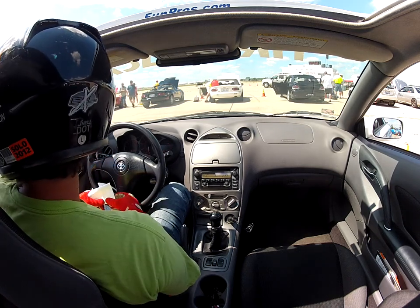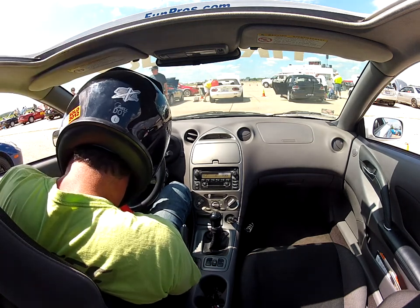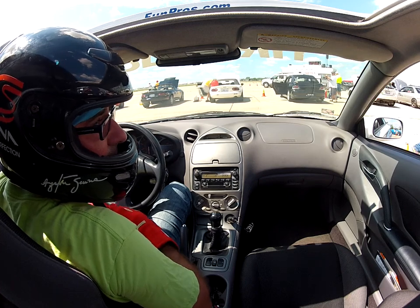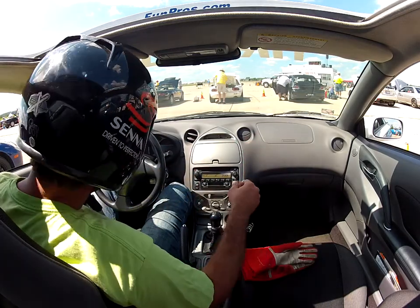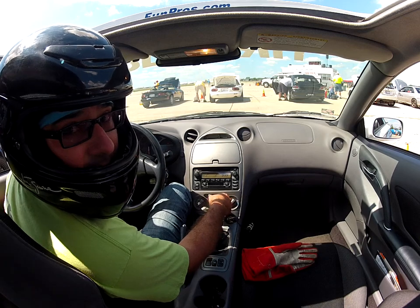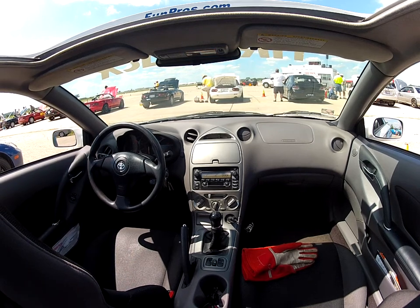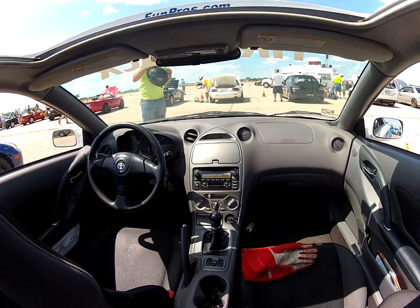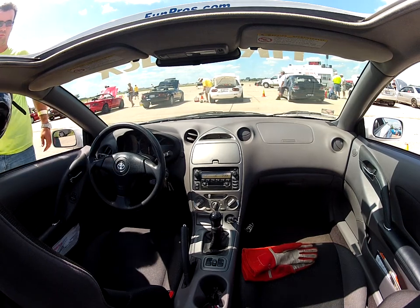Mike Amick is on course. He needs a 50.0 to leapfrog Carl Wehner in Street Modified. Just a tenth and a half separating those two drivers — they've had a great battle all weekend, with 25 thousandths of a second separating them coming into today. Carl is still holding down the top spot in that injured Evo. The magic number is 50.0. Is he going to get it done? A 49.8 — yes, he does! We have a new leader in Street Modified. A 49.8, a three-tenths pickup from Mike Amick. He takes over the lead in Street Modified.